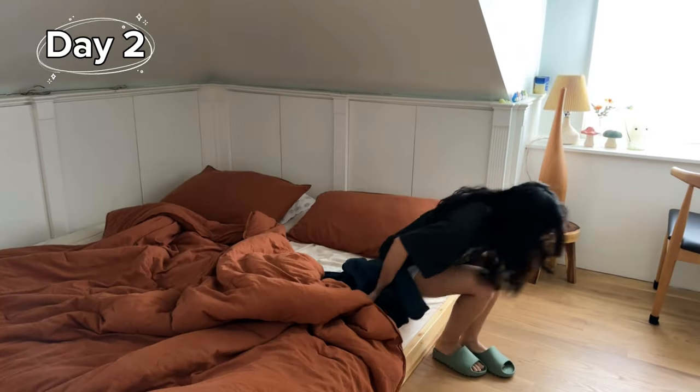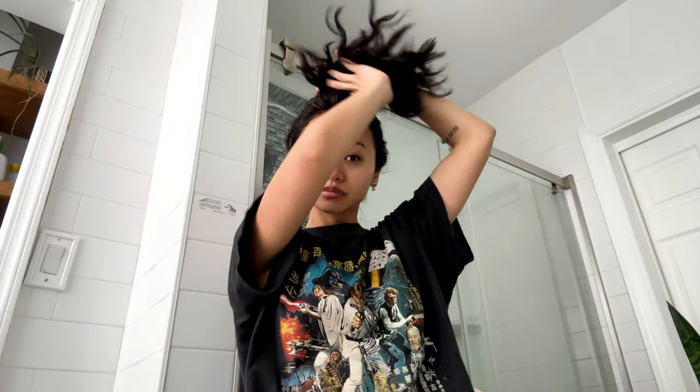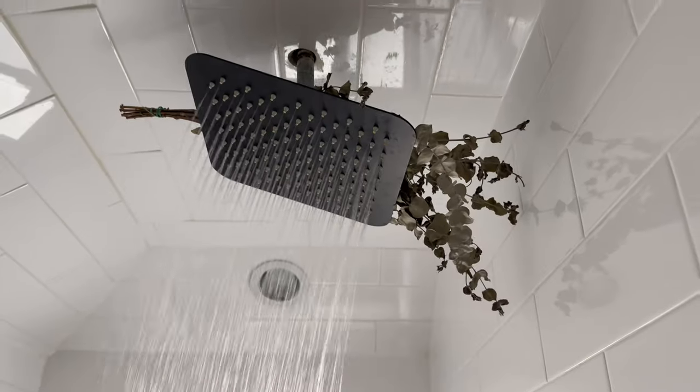I forgot to show you how I sleep with wavy hair, but I'll show you that later. Whenever I don't plan to wash my hair, I put it up in a bun so it doesn't get wet in the shower. I already put on my makeup and I'm about to get ready because I'm going out to eat with my friends. This is day two hair — haven't done anything so far and it's actually not looking bad.